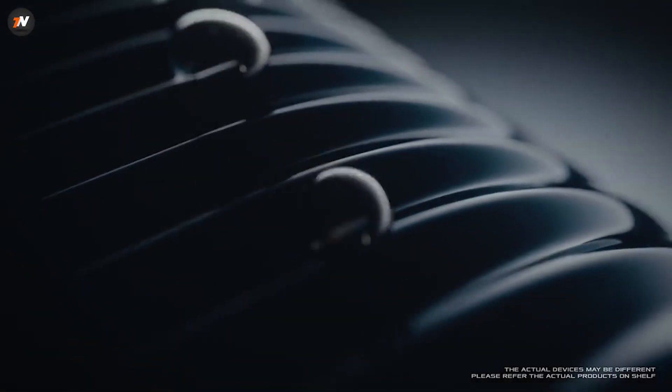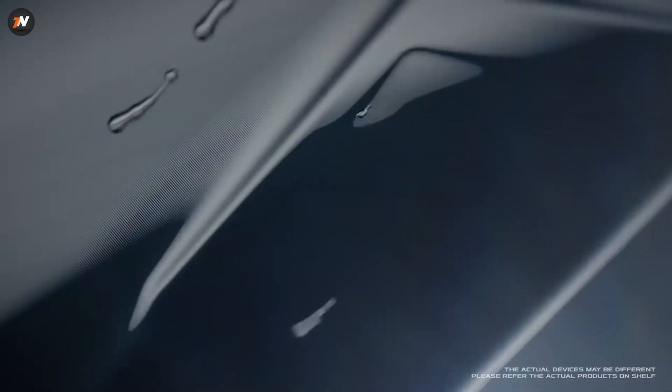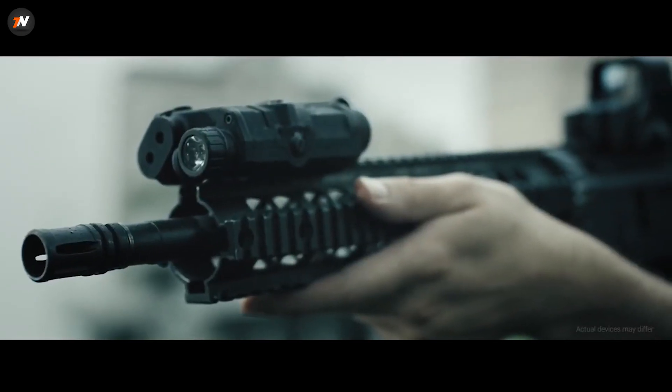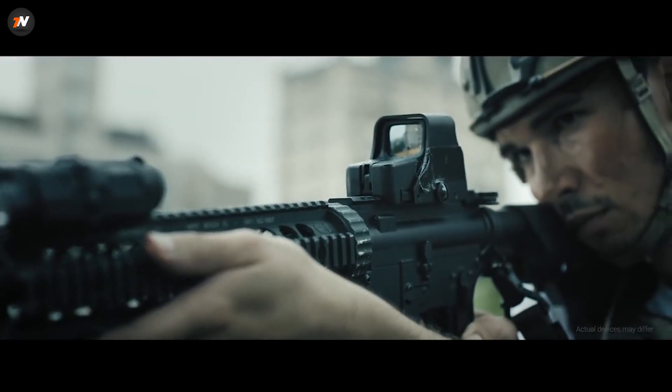Hey, what's up everybody, this is Arzit and today we are going to talk about the Asus ROG Phone 3. There is a lot of hype about this phone, but today we are going to talk about the truth about this phone. We will talk about some specs and some other things you should know before buying this phone. Let's get straight into this video.